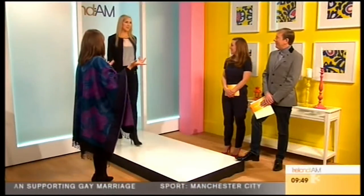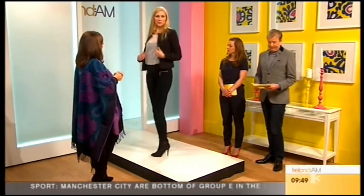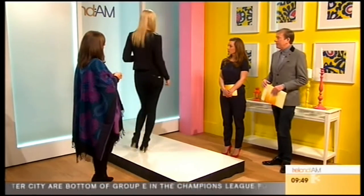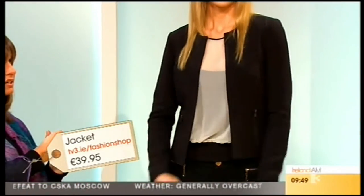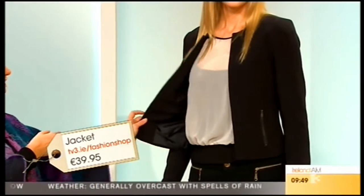I'm really loving this — it's really smart. This is a brand new jacket that just came in. We've also got it in red and navy. I think it's very slimming, this jacket. It's only £39.95.